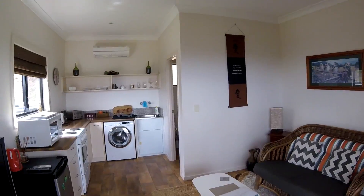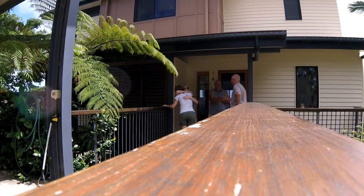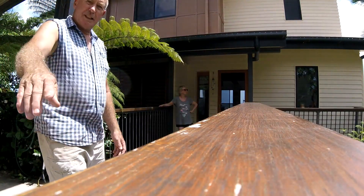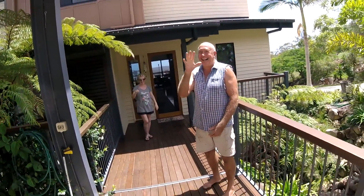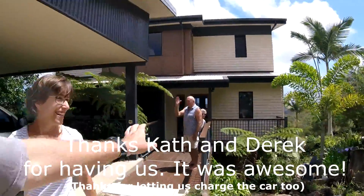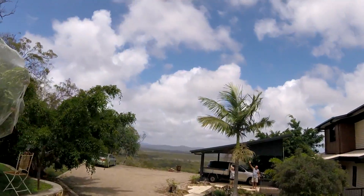Saying goodbye to the fancy unit in Agnes Water. We had a great time — thanks for having us. I offered to pay for the power but they said no. See you guys, bye bye.